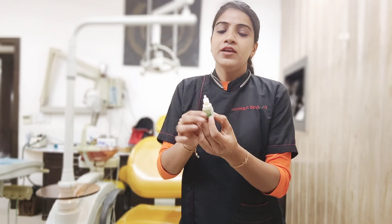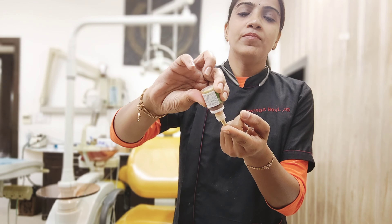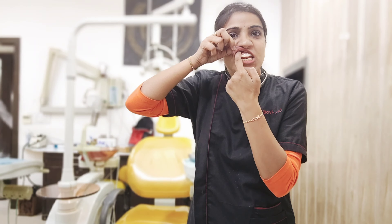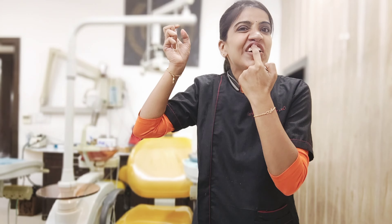Now I am going to tell you how to massage your gums. As you can see, we have a gum paint. We take one drop or two drops. Then we will take the gums, rinse the mouth with water, and drink something after that.